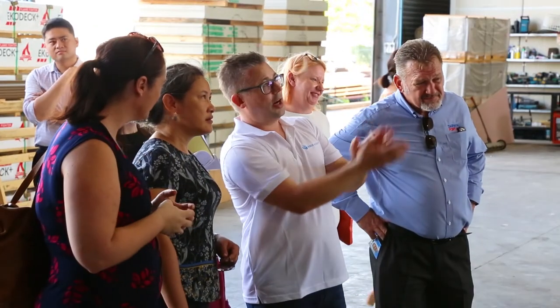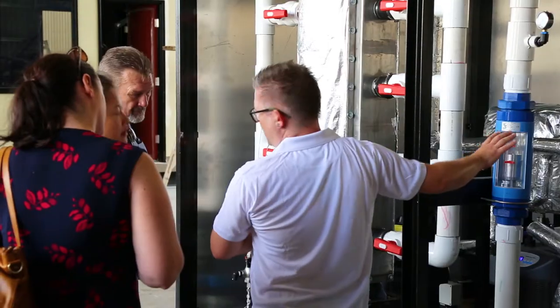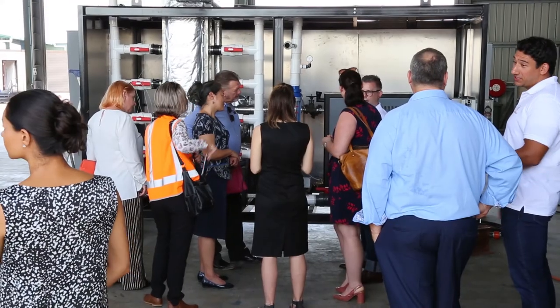Our technology solves that because what we're doing is capturing water from the atmosphere in situ, and that means that we're not actually tapping into the existing agriculture use or the existing community use.